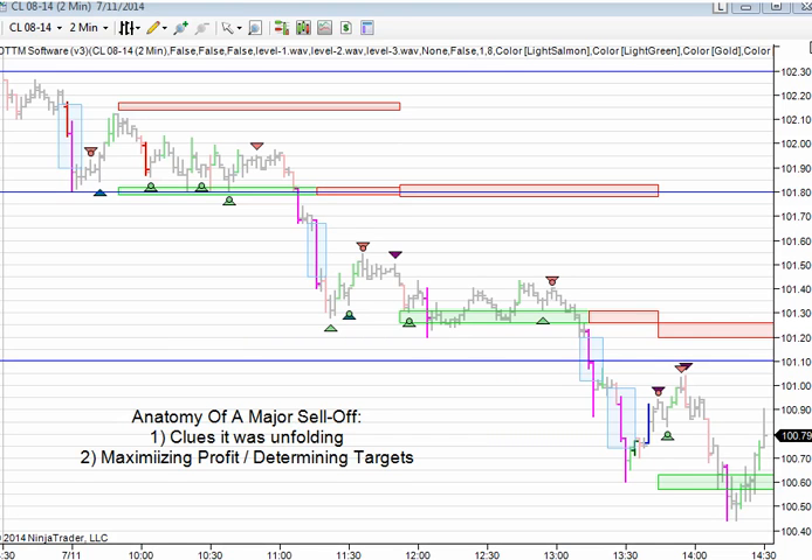Hey, this is Justin with DayTradetheMarkets.com on Friday, July 11th, and I wanted to talk about a couple issues today. We had a really major sell-off in the crude oil market today. We were actually doing a live session with our members, and we were talking about it for the first half of the day or so. I wanted to talk about some of the clues that this was unfolding, and also talk about ideas on maximizing profit when you do have a winning trade.